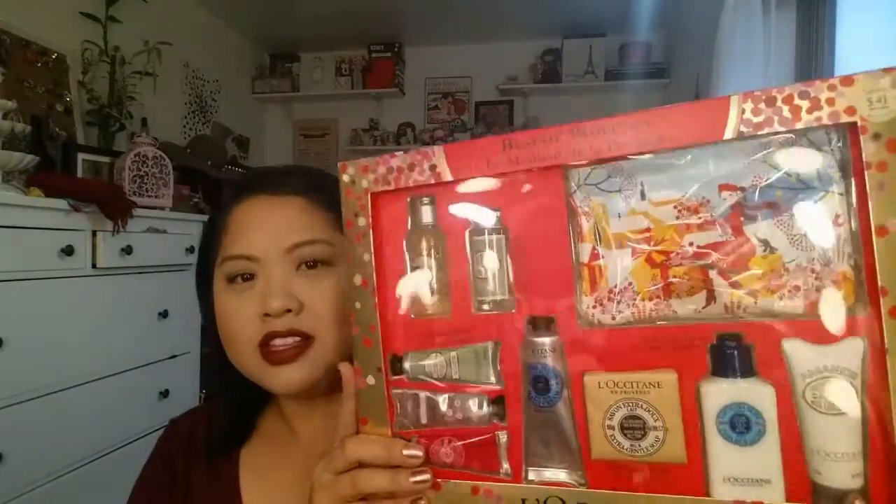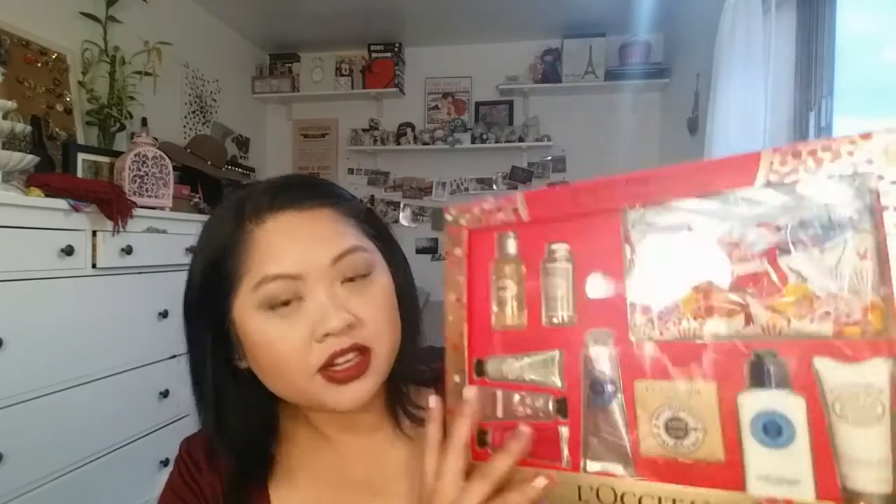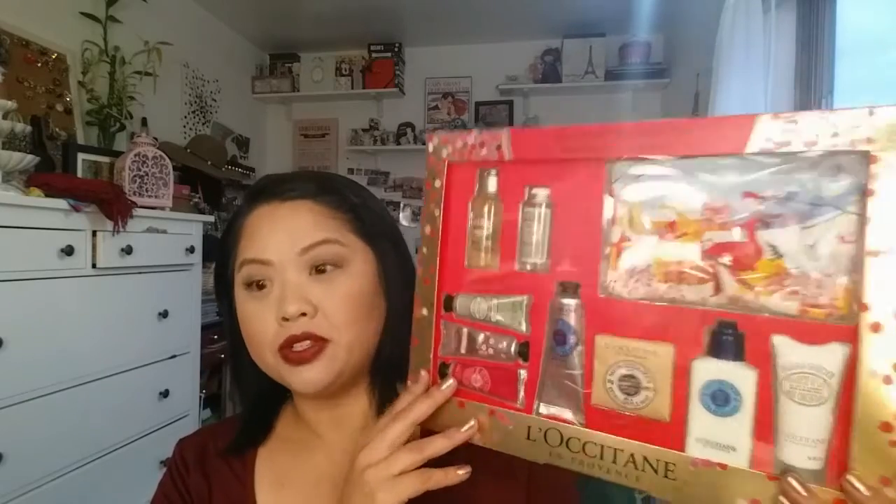I thought this was so cute — you get a bag. I really wanted the almond oil; I've heard it's great for shaving your legs. You get three moisturizers which I'm going to pass out to the girls in my family. A few things for my sister. I thought this was a really great set — great to split up for a few different people.